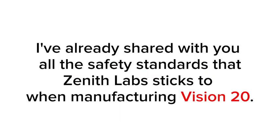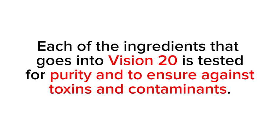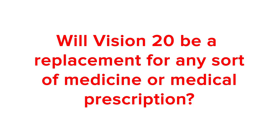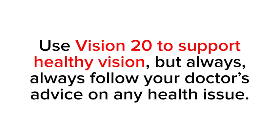Each of the ingredients that goes into Vision 20 is tested for purity and to ensure against toxins and contaminants. We focus on using natural ingredients, which your body already knows how to use and which gently support your body's natural vision-protecting systems. We still recommend that you talk to your doctor before starting any new health program, including Vision 20. Will Vision 20 be a replacement for any sort of medicine or medical prescription? No. While Vision 20 supports your health in a variety of ways, it does not treat any disease and it does not replace any medicines you might be taking. Always follow your doctor's advice on any health issue.